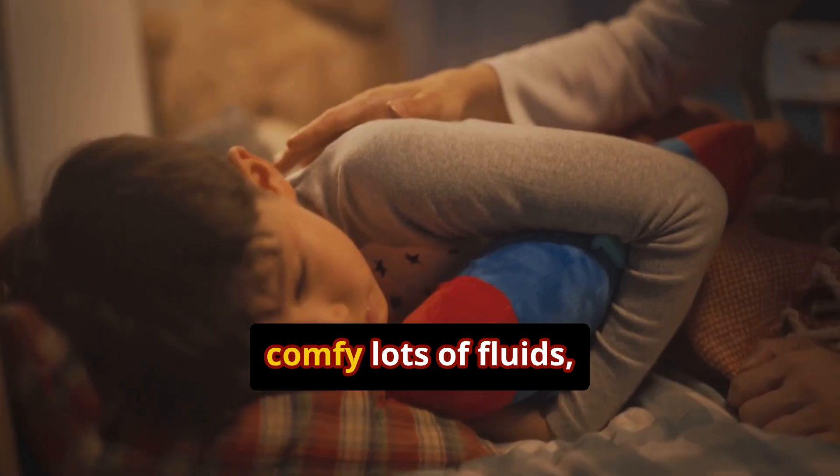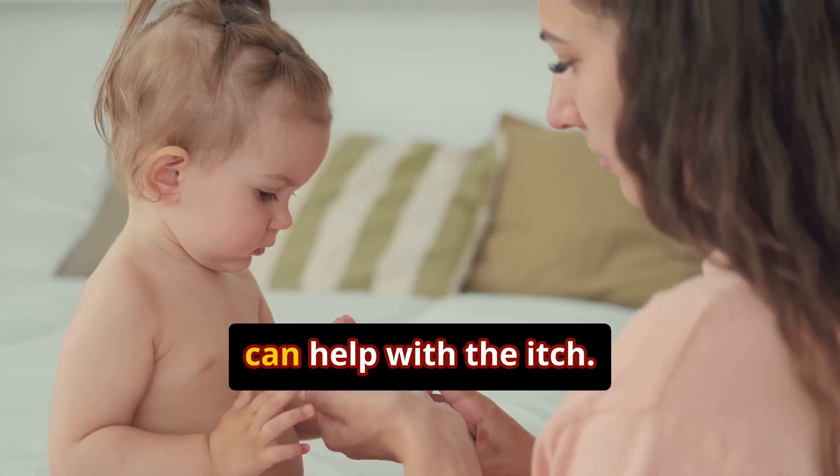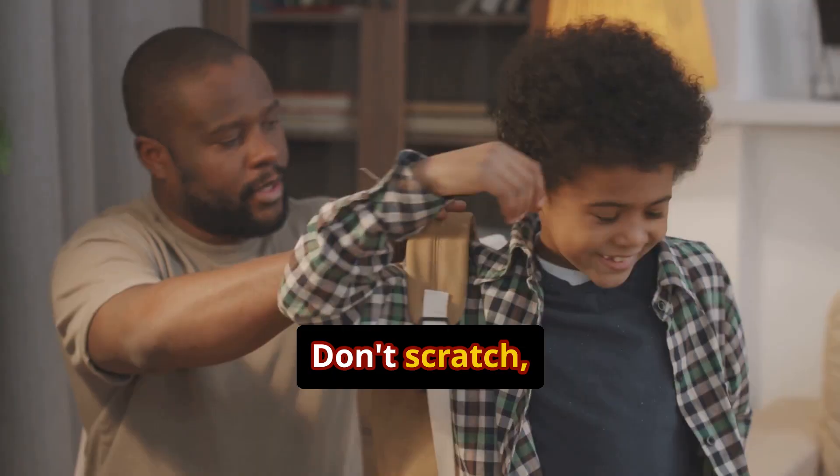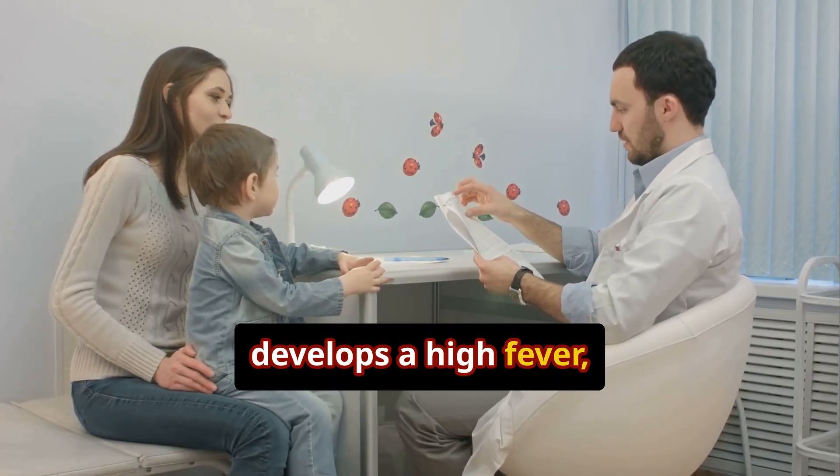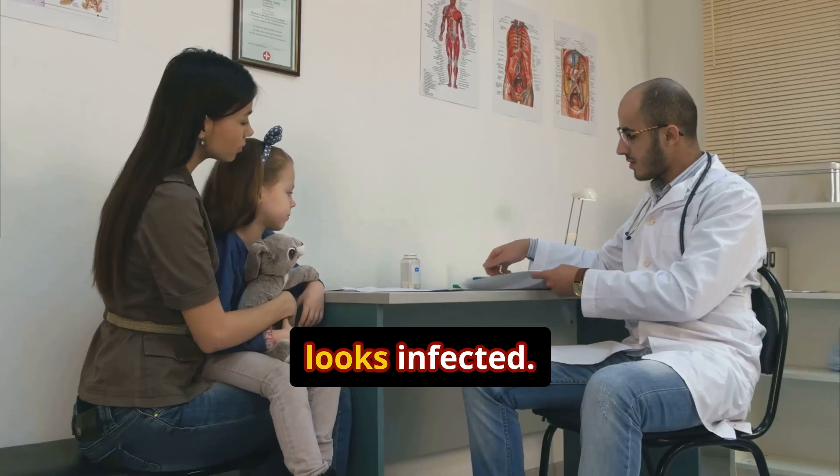Keep your child comfy. Lots of fluids, rest, and calamine lotion can help with the itch. Don't scratch, though. Call your doctor if your child develops a high fever, trouble breathing, or if the rash looks infected.